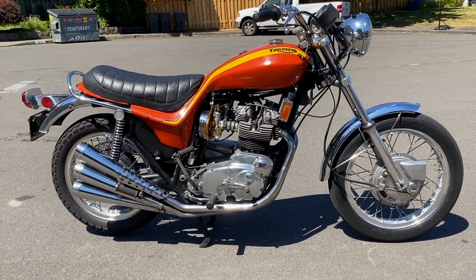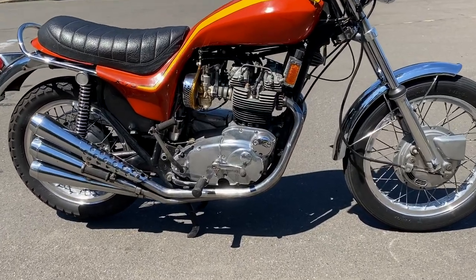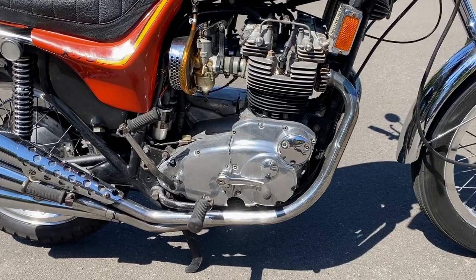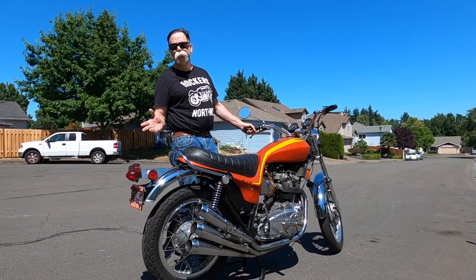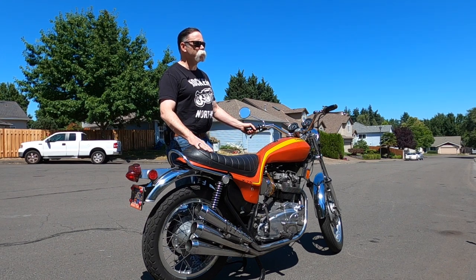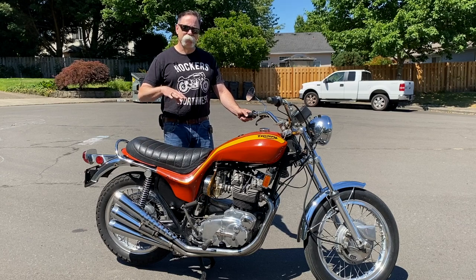When BSA went out of business — '72 was their last year — in '73 Triumph had the bits. The most consistent number is 1,152 were made; I've heard 1,172 and a little bit less, but more often than not it's 1,152. So regardless, not many. It's technically the last BSA.